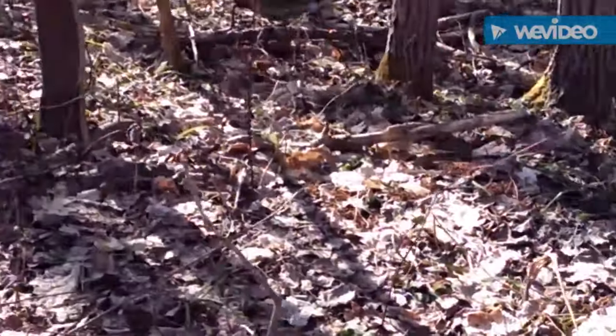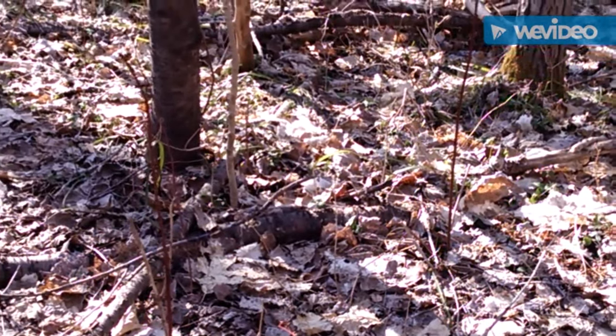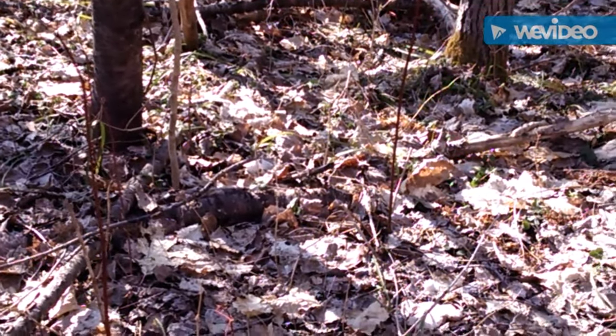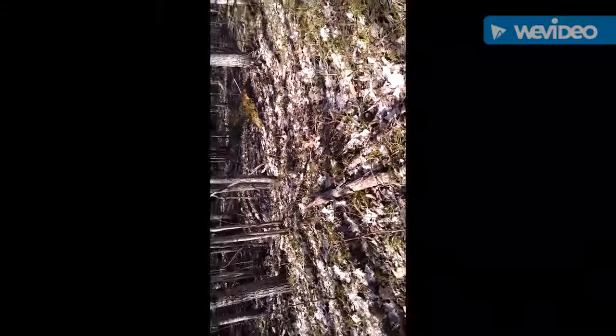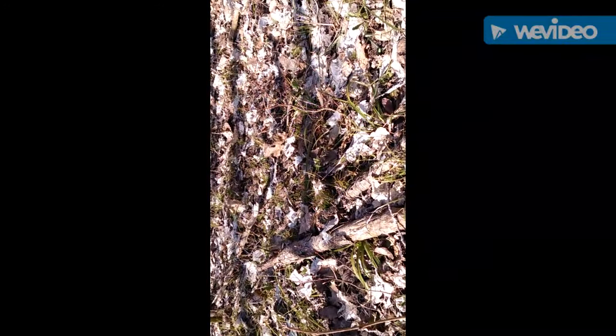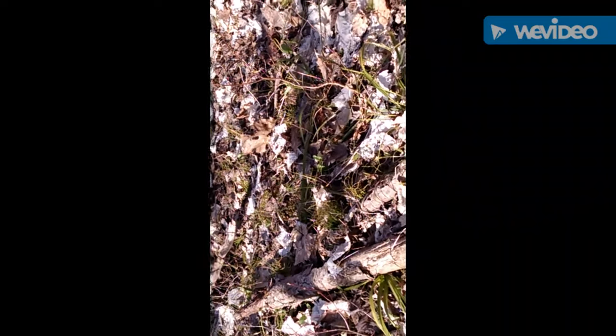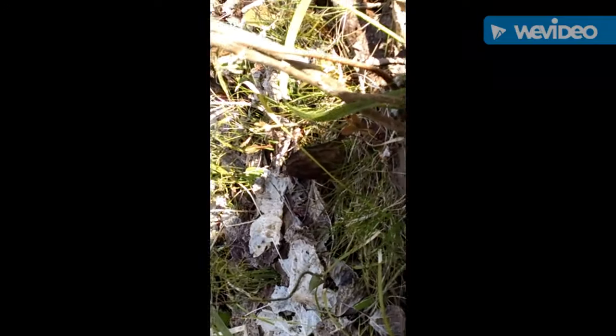I was starting to wonder if I was going to find any. I only found two in the last maybe half hour or so. Well, I was just walking along here and I did see a morel right up there on the right-hand side of that log, about a foot away from it, right about the middle of the screen.